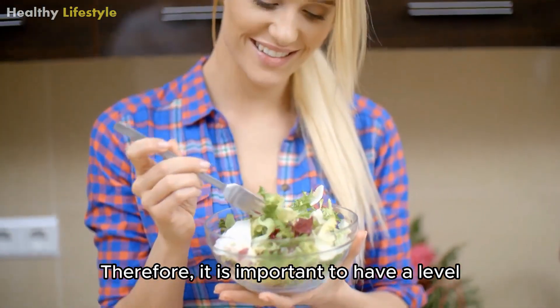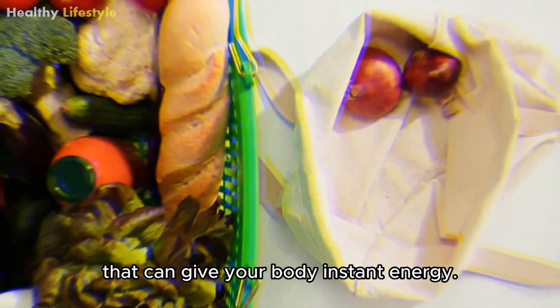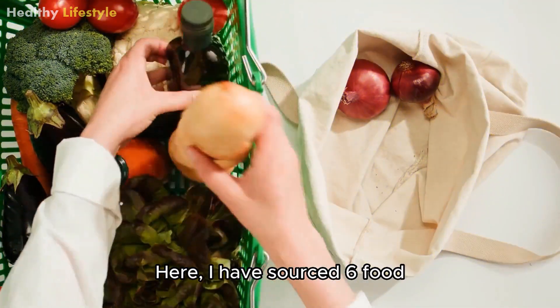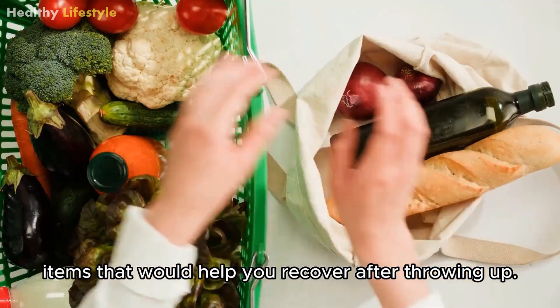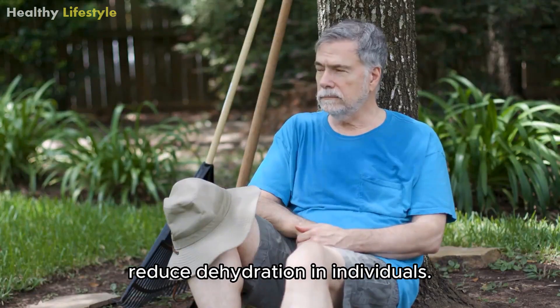Therefore, it is important to have an electrolyte-filled diet that can give your body instant energy. Here I have sourced six food items that would help you recover after throwing up. Besides that, all of the mentioned products reduce dehydration in individuals.